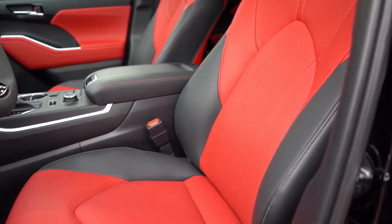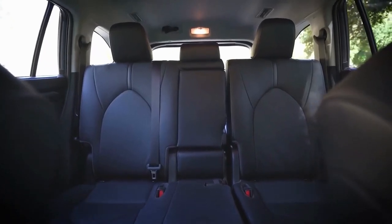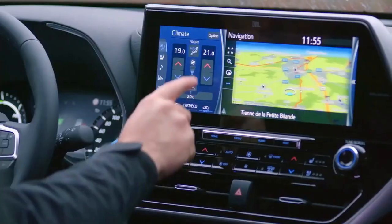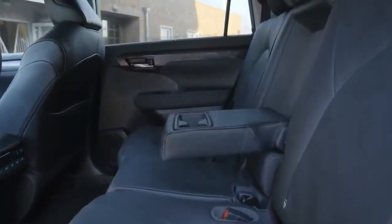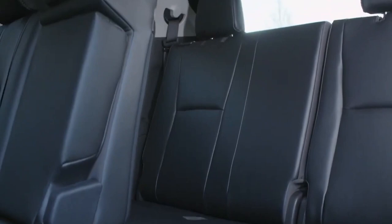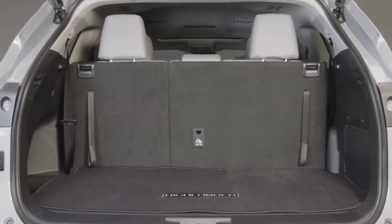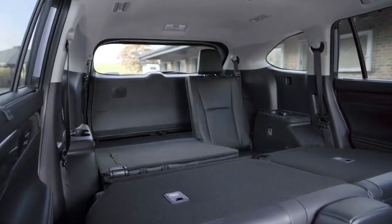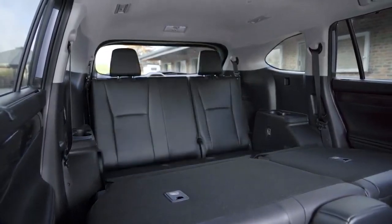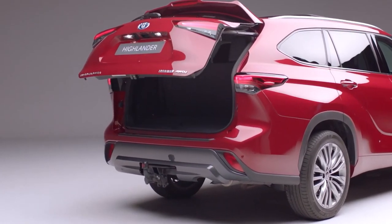The 2-2-3 layout includes center captain's chairs, changing the seating to just seven positions. There are full-latch attachments on the two outboard second-row seats on either layout. Upscale Limited and Platinum models provide the most creature comforts, but compared with the features offered by the Palisade or Telluride, they fall short. This is a real hauler with up to 84 cubic feet in total cargo area. Folding the second row nets 48 cubic feet, and the standard 16 cubic foot hold is easily accessed via the lighter-weight lift gate.